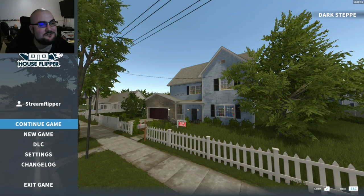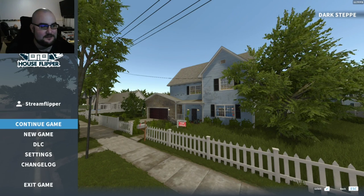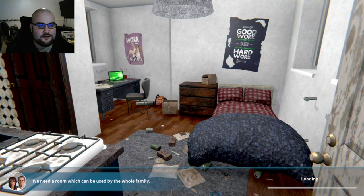Welcome back everybody to episode number two of House Flipper. Today we've got some very fun things planned — we're going to flip a house. In the last episode we didn't get a chance to; we spent all the time on our starter house and working on one of the emails, the bunker, which both turned out beautiful. Tons of positive feedback on that.